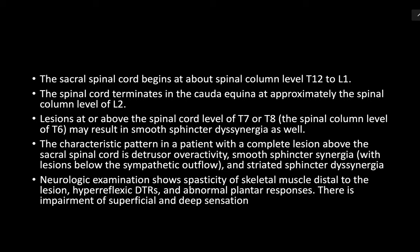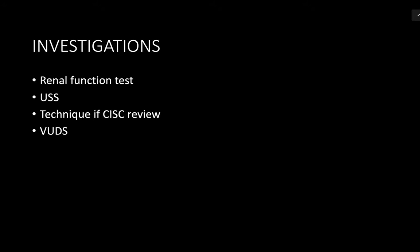The spinal cord usually terminates at the level of L2/L3. This injury is classified as an upper motor neuron lesion since it is above the sacral spinal cord centre at S2, S3, S4. This patient is expected to have neurogenic detrusor overactivity, and he is not expected to have detrusor-sphincter dyssynergia.